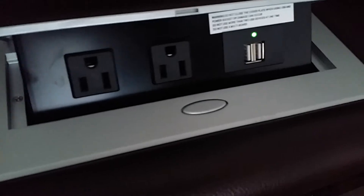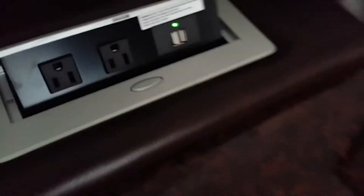And this is the secret — you open it up and voila, it turns into a table. So you can put your phone, your laptop, and the best part is you can charge your phones and plug in some type of device.